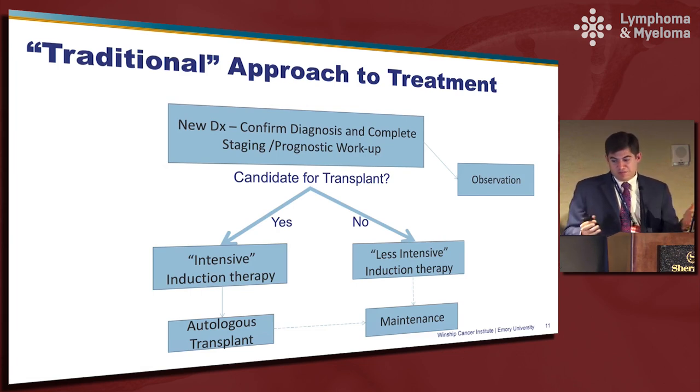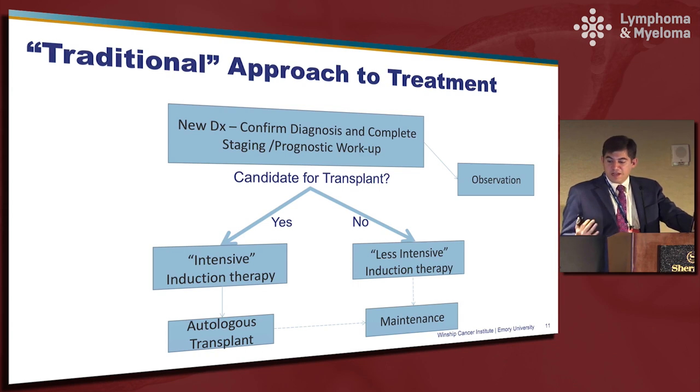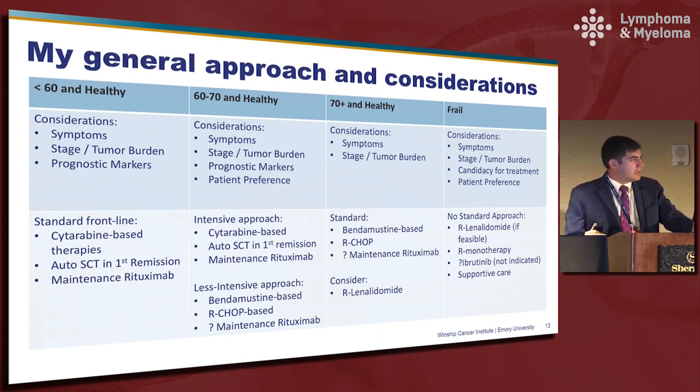This would be a traditional approach to treatment, used probably most frequently at many centers. First you confirm the diagnosis and complete the staging and prognostic workup. There's a light-colored arrow going over to observation, which has been used infrequently in the past. The primary question for many patients when first seen is whether they're a candidate for autologous stem cell transplant. Those that are have traditionally gone down the intensive pathway, and those that are not have gone down a less intensive approach — potentially something like bendamustine rituximab — with data for or against maintenance therapy in both cases.